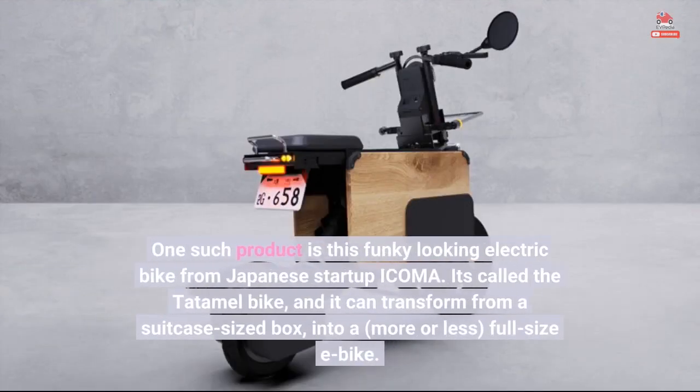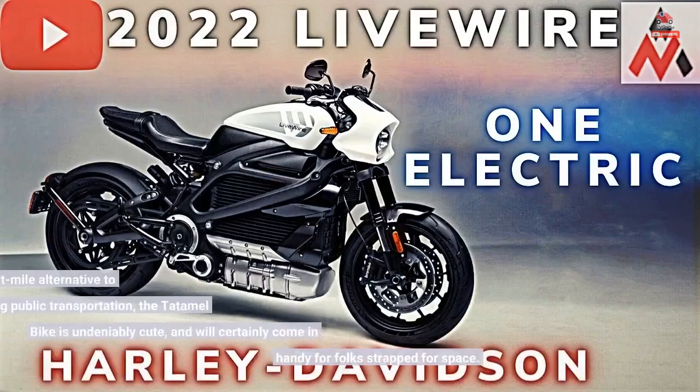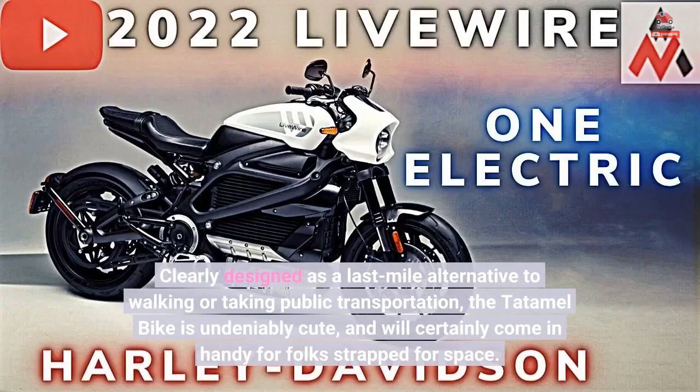One such product is this funky-looking electric bike from Japanese startup ICOMA. It's called the Tatamel bike, and it can transform from a suitcase-sized box into a, more or less, full-size e-bike. Clearly designed as a last-mile alternative to walking or taking public transportation, the Tatamel bike is undeniably cute, and will certainly come in handy for folks strapped for space.